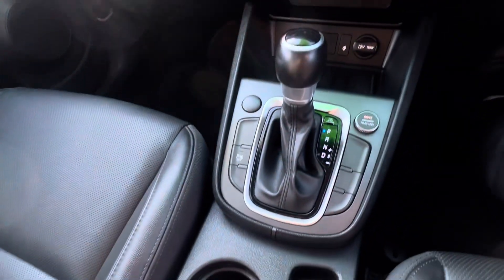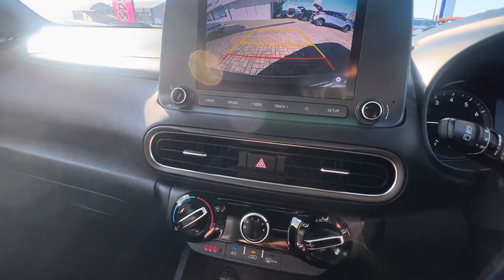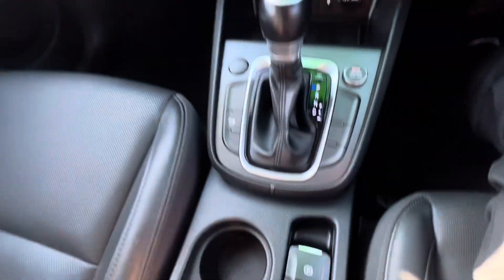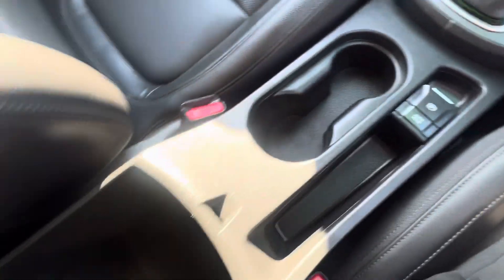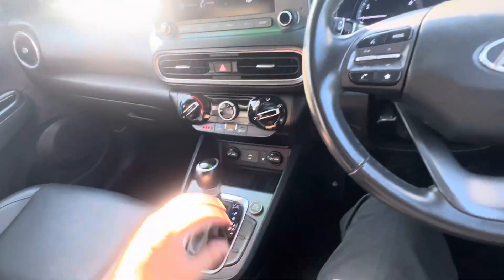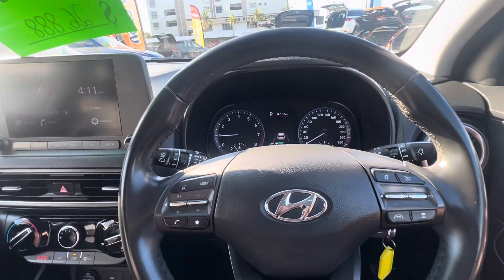It's also got a fantastic rear camera. It's got your electric park handbrake, cup holders, and a little bit of storage in here. You can see how this car has been very well looked after for its age.